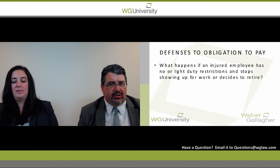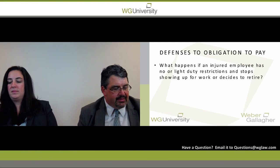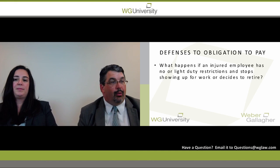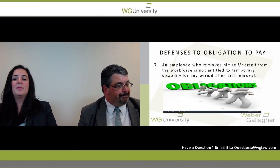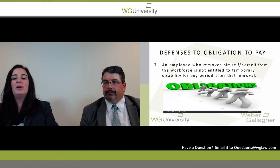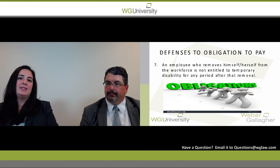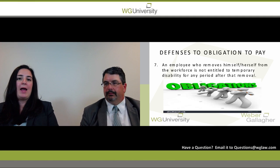Another defense is what happens if an injured employee has no restrictions or light duty restrictions and stops showing up for work or decides to retire. What happens when an employee decides to retire? You may have a situation where an employee had a retirement date already set up and then had a work accident and says they still plan on retiring.